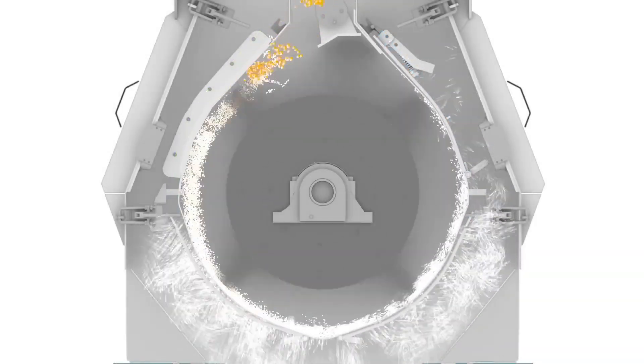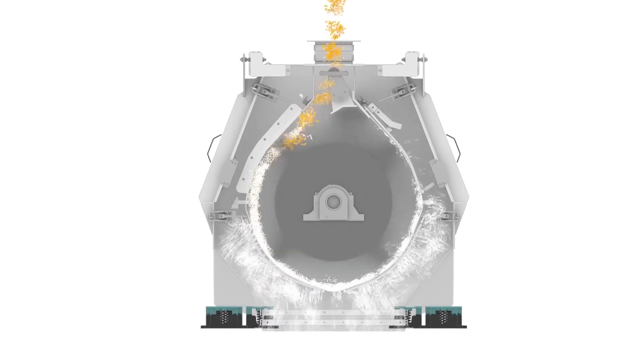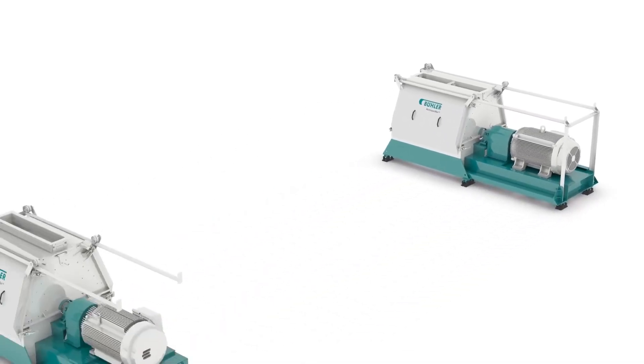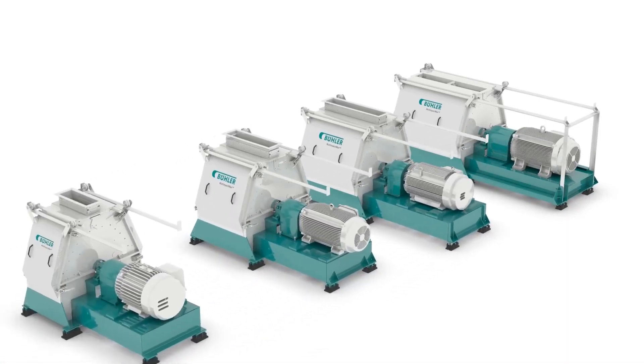This design also minimizes heat generation and potential nutrient damage while also reducing wear and tear of hammers, screens and other parts. The result is smaller particle size and a tighter spectrum than conventional hammer mills and reduced overall cost of ownership. Contact Buhler to learn how our multi-impact hammer mill technology can impact your grinding operation.